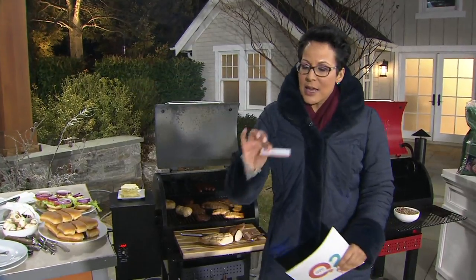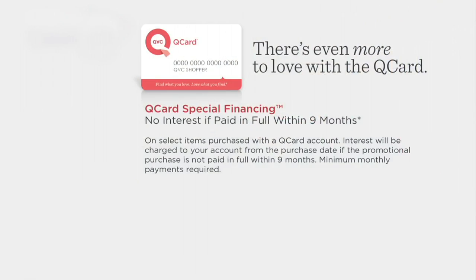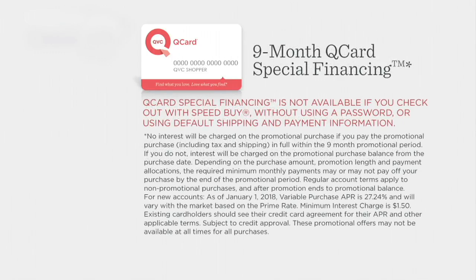Let me mention special financing. If you pick this up on your QVC credit card, you have the ability of putting this on special financing — you will pay absolutely no interest if you pay in full within the nine-month promotional time period. That means you still get it now with a longer time frame to pay for it. And if you don't have your Q card, get one tonight — when you pick up something, we'll shoot you a $15 statement credit, but that expires at the end of tonight.